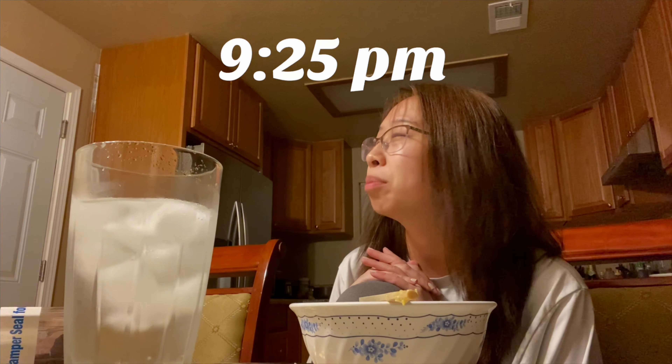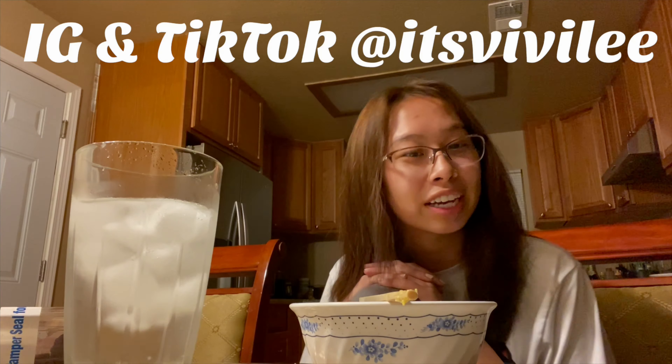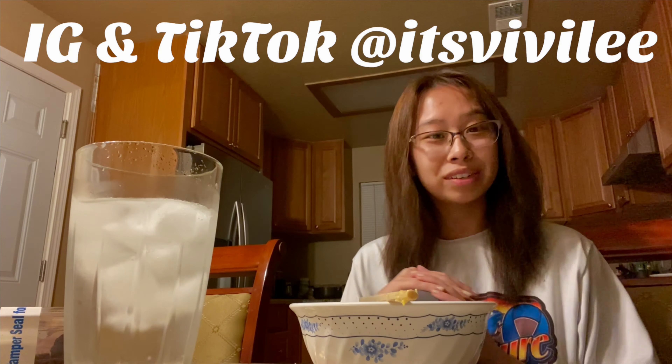Obviously not the most healthy dinner, but I am so excited to eat this. It is 9:25pm and I'll probably start getting ready for bed right after I finish this, then be in bed by 10. But I think that is it for the video — if you guys liked it please give it a huge thumbs up. I really hope you guys enjoyed it. I will see you guys next time, bye!